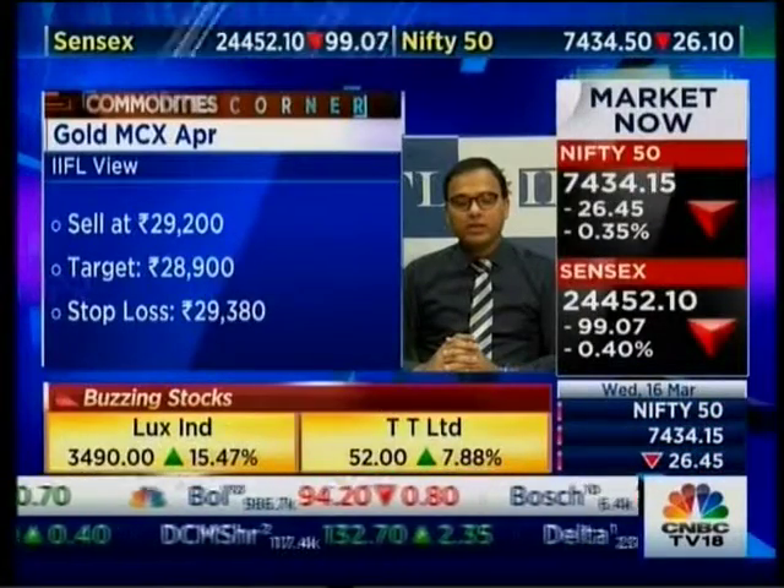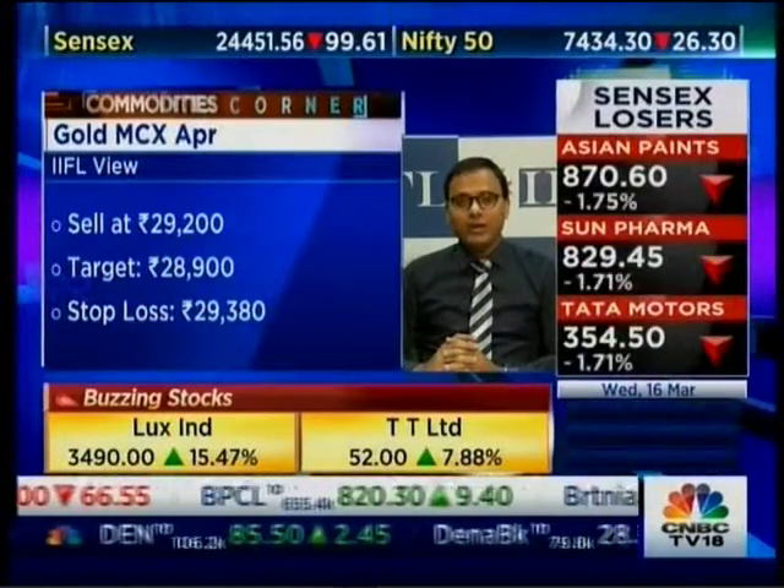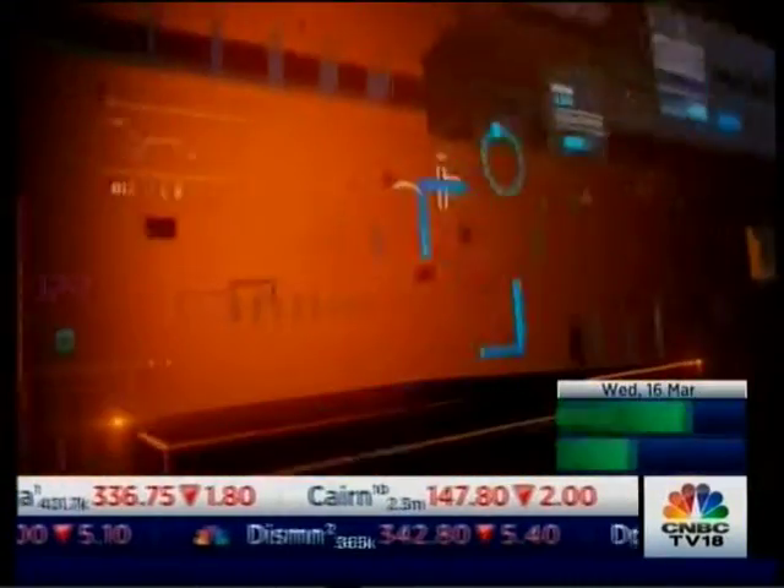For today, we prefer to sell both gold and silver. For gold on the MCX, we prefer to sell at 29,200. The intraday or short-term target should be 28,800 to 28,900, and the stop loss should be kept around 29,380.